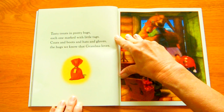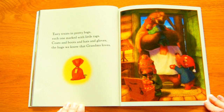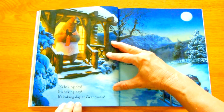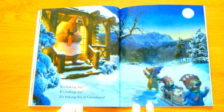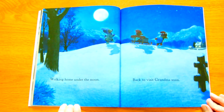Tasty treats in pretty bags, each one marked with little tags. Coats and boots and hats and gloves. The hugs — the hugs we know that Grandma loves. It's Baking Day. It's Baking Day. It's Baking Day at Grandma's. Walking home under the moon. Back to visit Grandma soon.